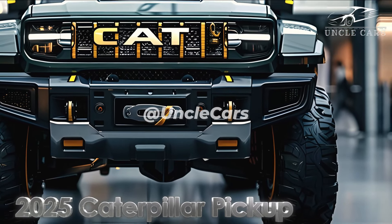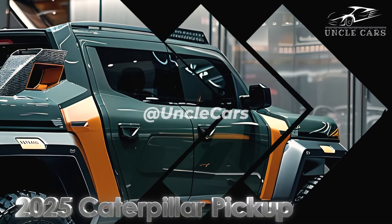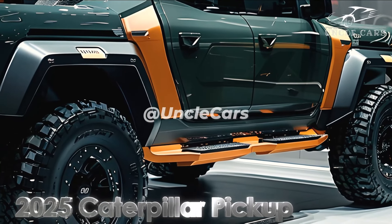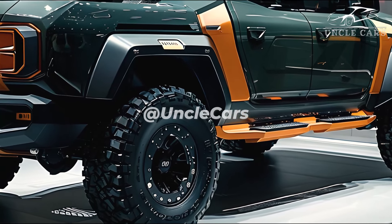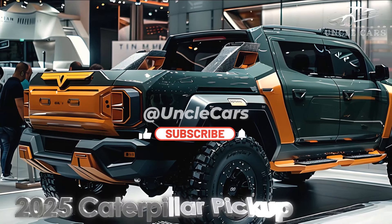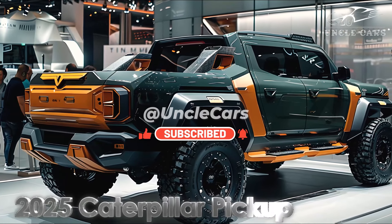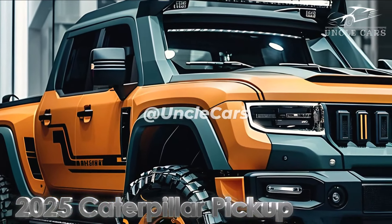A lot of muscle goes into the 2025 Caterpillar truck. Caterpillar has developed a range of engines that effectively reduce fuel consumption without sacrificing power or performance. The standard engine is a 5.0-liter turbocharged V8, producing an incredible 400 horsepower and 500 lb-ft of torque, connected to an off-road and on-road optimized 10-speed automatic gearbox. This engine is perfect for truck drivers who use their vehicles for both work and play.